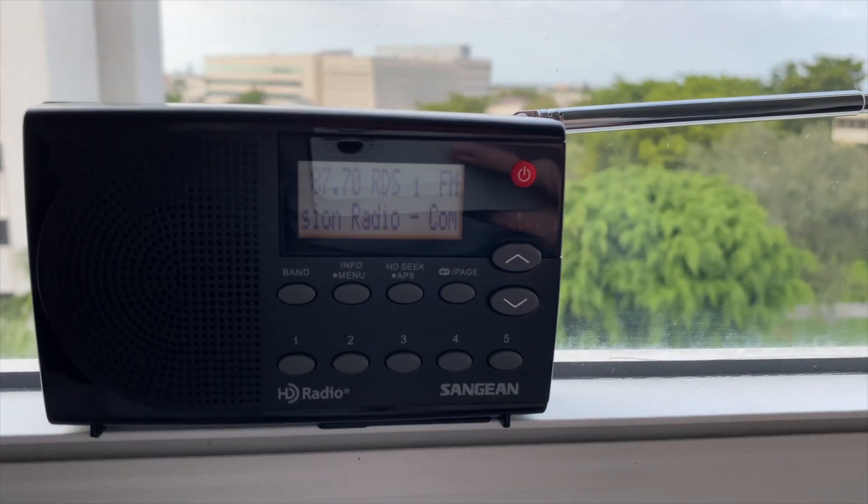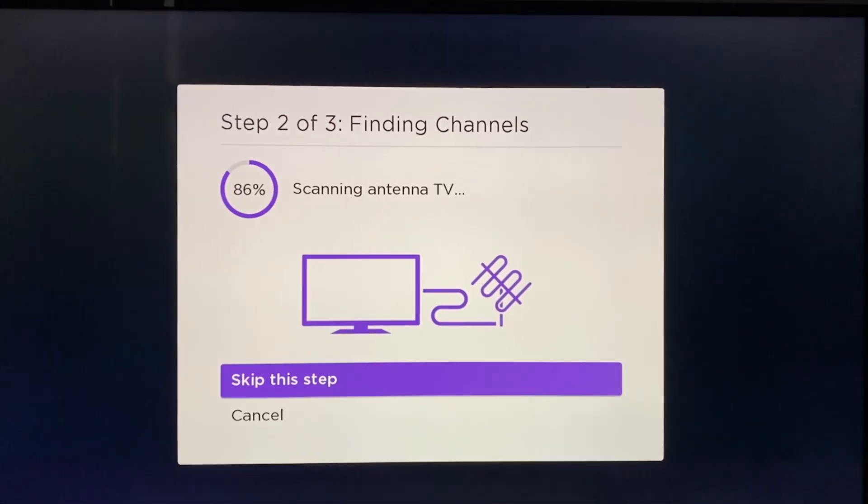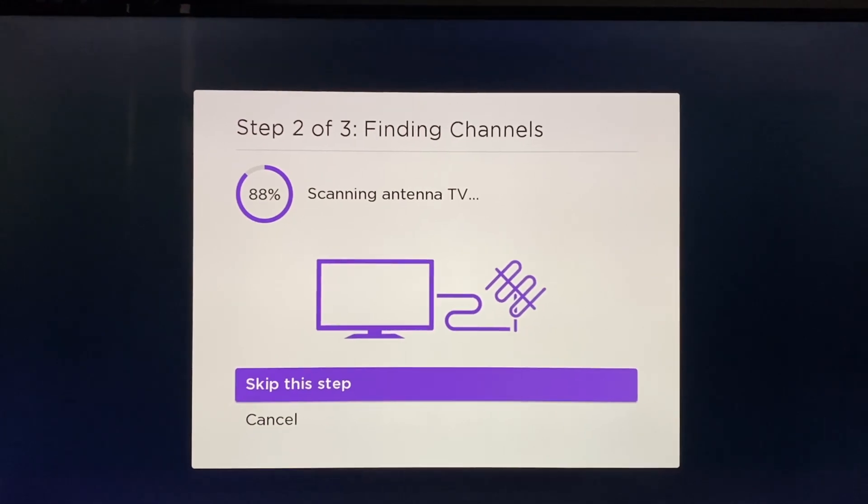In my last video about WEYS-LD, I showed the analog FM signal on 87.75 MHz on this Roku TV. What I didn't show was the behind-the-scenes to make this happen. Believe it or not, it wasn't as easy as simply scanning for channels.